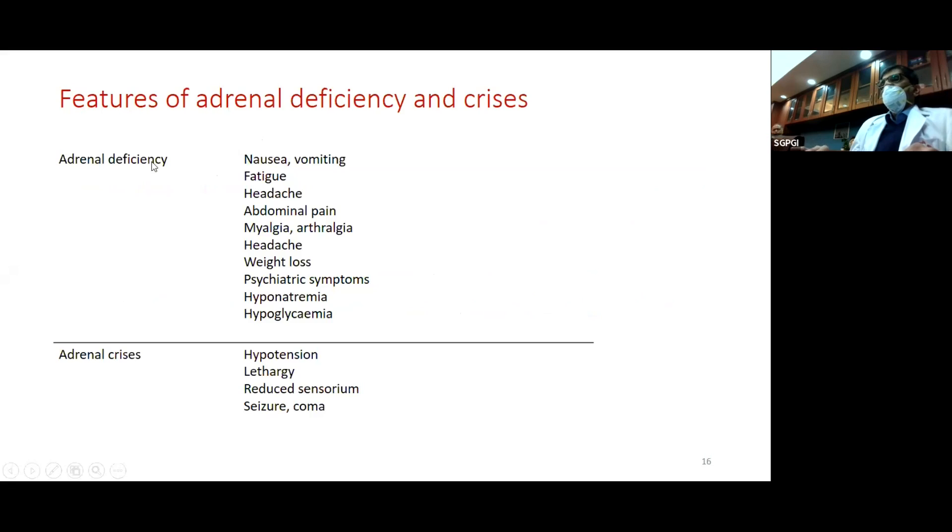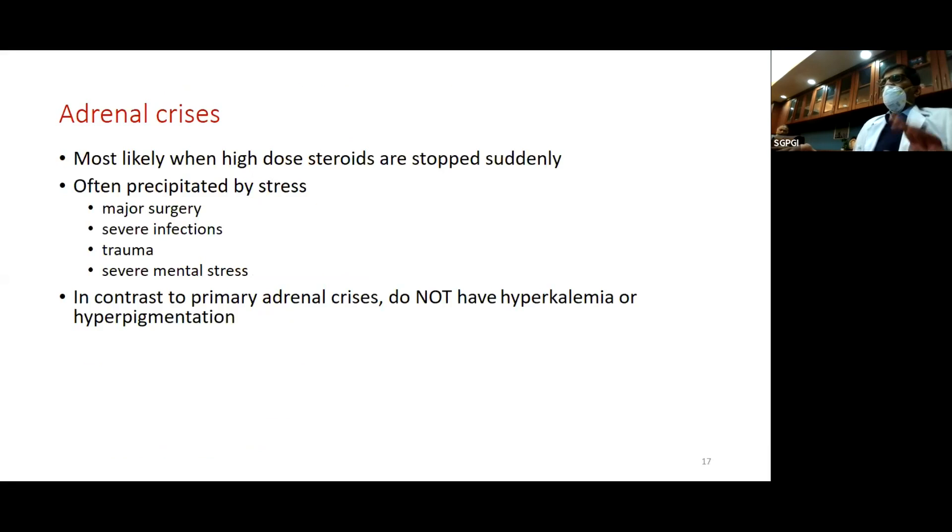Clinical features of adrenal deficiency are unfortunately not specific. They include nausea, vomiting, abdominal pain, hyponatremia on electrolytes, and severe weakness. If a patient complains of these symptoms, you must consider adrenal deficiency and crisis. In a crisis, the patient will have hypotension and altered sensorium, requiring hospital admission with IV fluids and IV steroids. Adrenal crisis most likely happens when high doses are stopped suddenly, often precipitated by stress — major surgery, severe infections, or trauma.